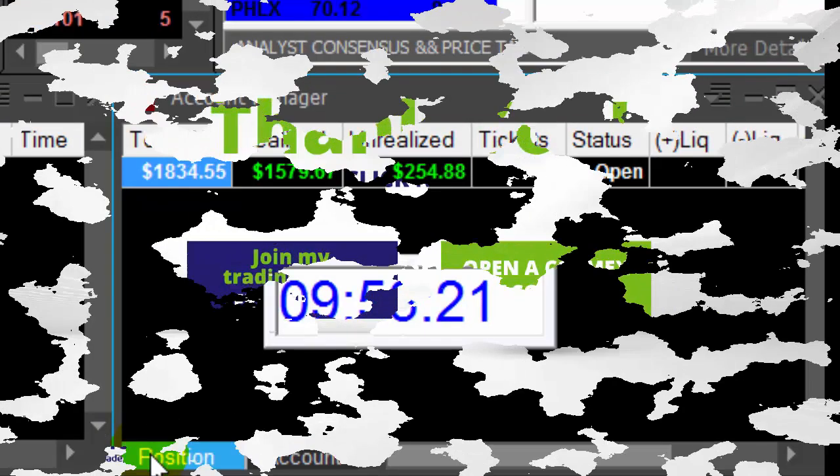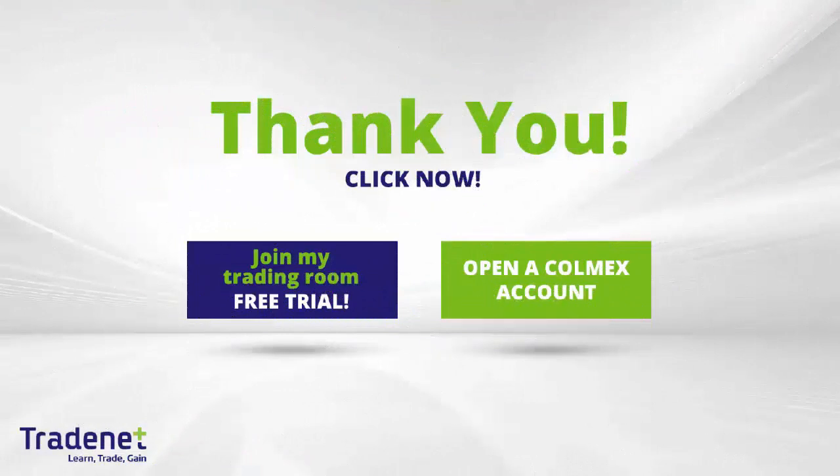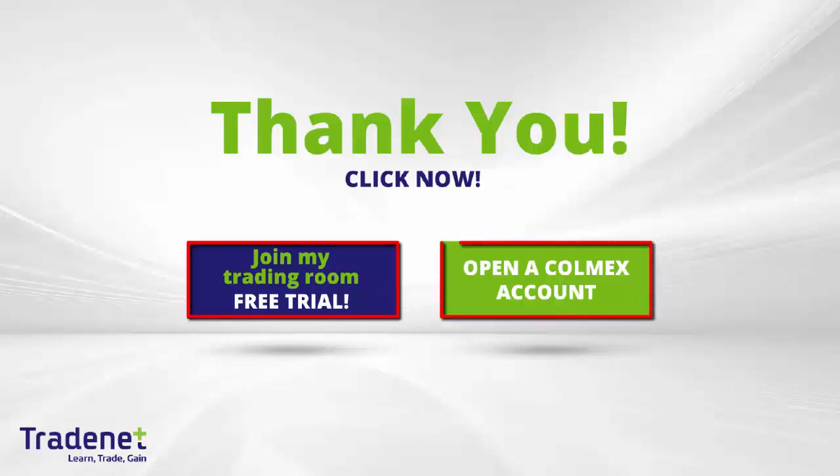Thank you very much for watching. Traders, if you would like to learn trading, you can join my online trading room, trade live with me, and even mirror my trades. It is a 14-day free trial — you can sign up now. If you don't have a trading account, you can open the Colmex account and get free access to my trading room. Thank you very much for watching.